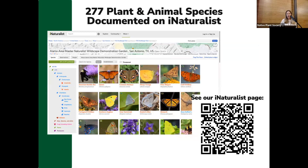If you're into iNaturalist, we have a specific location page there. So you can see all the different species that people have recorded — over 277 have been documented through iNaturalist. I've included a QR code to our iNaturalist page if you want to check that out.